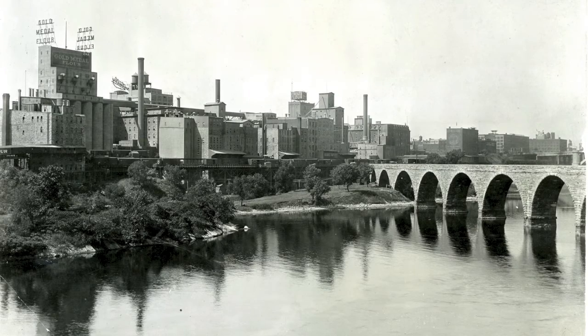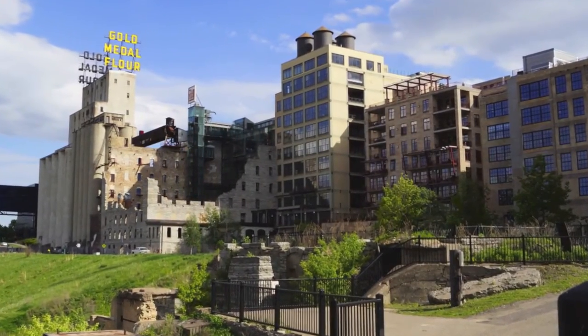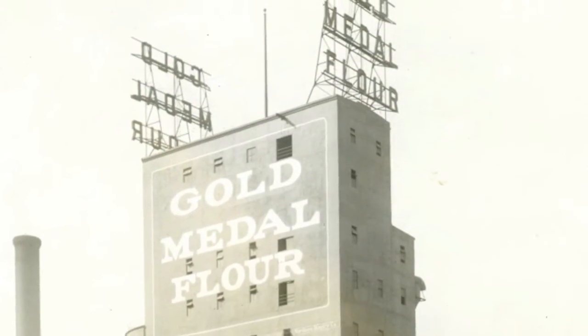Here on the riverfront — Stone Arch Bridge, St. Anthony Falls, the Milling District, all these ruins. To me it's just that connection to the past that you immediately get when you see that sign, you see these buildings. And it's a product that's been around for a long time and it's still strong today.